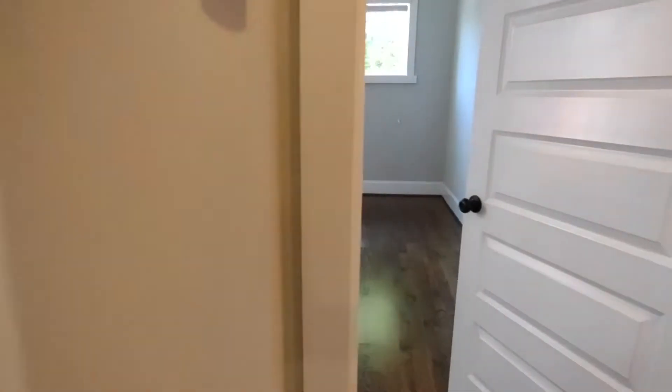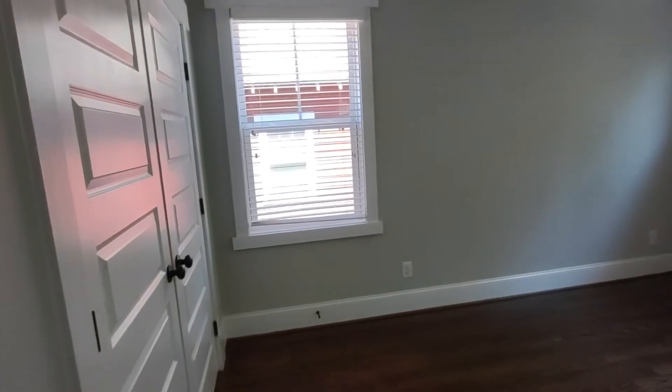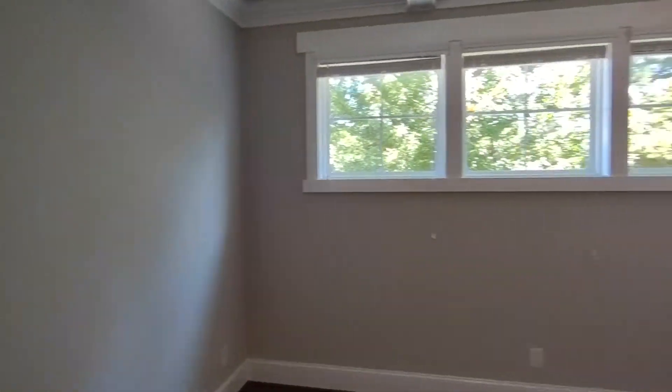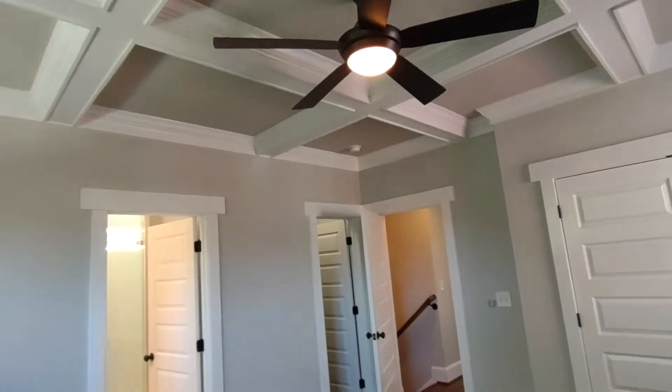To our right is our master bedroom. The master bedroom is complete with a lot of natural light, two large closets, ceiling fan, and en-suite master bath.